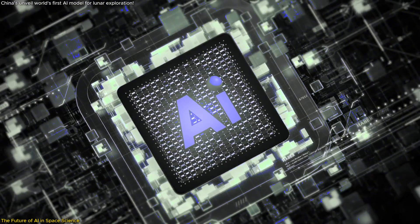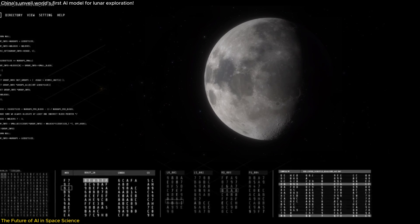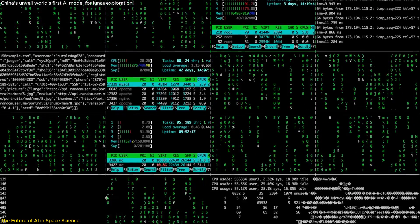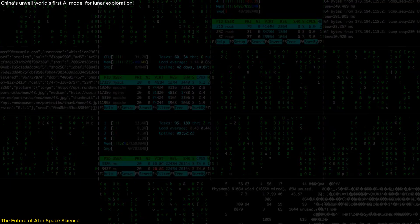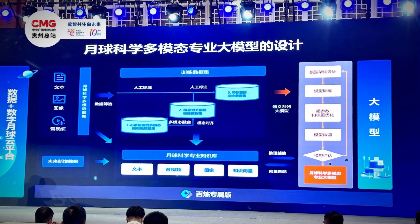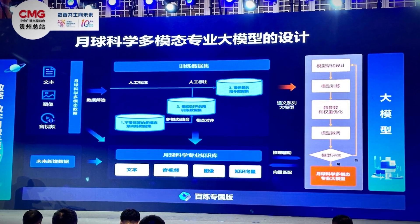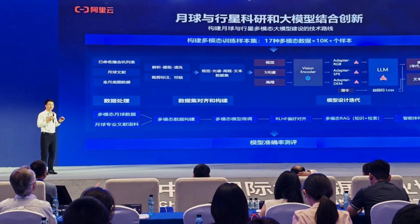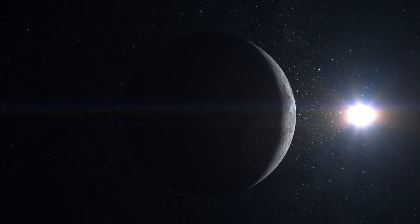The future of AI in space science is incredibly promising. As this LLM continues to evolve, it will undoubtedly play a crucial role in future lunar missions and beyond, with its ability to process and analyze vast amounts of data quickly and accurately being essential as we continue to explore the mysteries of our solar system. In summary, we have learned about the world's first multimodal large language model for lunar science, its innovative design, its practical applications in analyzing lunar data, and its potential to shape the future of space exploration.